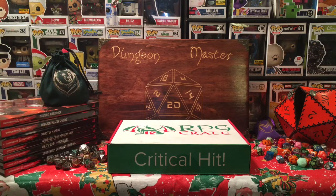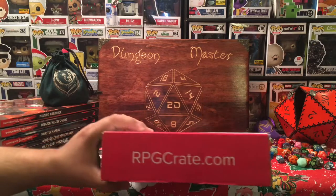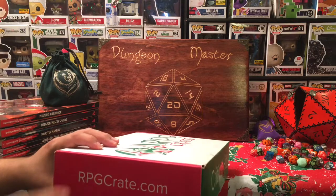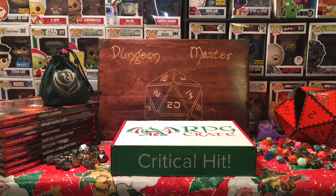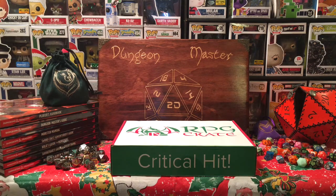The theme is 'Terror Torn.' There was some sort of bird creature on their announcement, and that's about all we know going in. If you'd like to subscribe, go to rpgcrate.com. You can also visit their website to see what's available, purchase items from this box or previous boxes, and they may even have full boxes from previous months available to purchase.